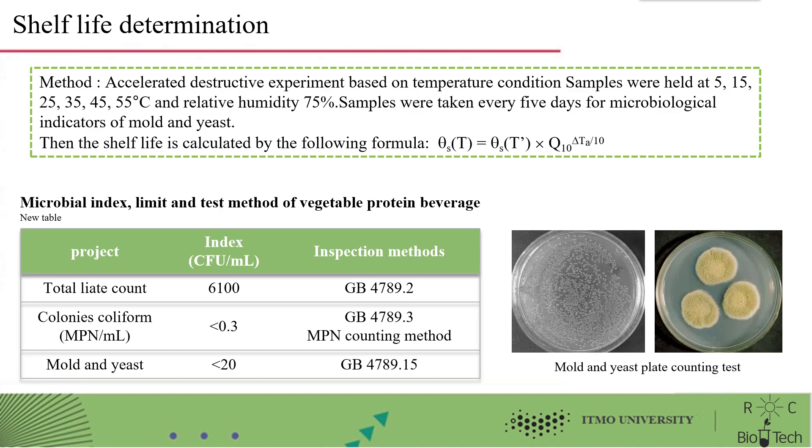The shelf life is determined by accelerated destructive testing based on temperature conditions. Samples were maintained at 5, 15, 25, 35, 45, and 55 degrees with 75% relative humidity. Samples were taken every five days and tested for microbiological indicators of mold and yeast. The shelf life is then calculated by the following formula. Microbial index limits and the test method for vegetable protein beverages are shown in the table.